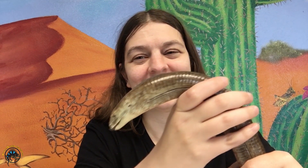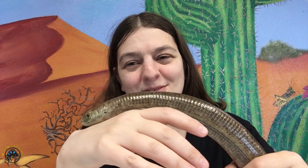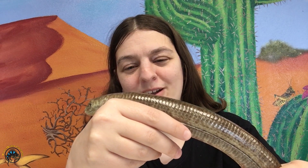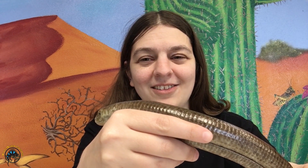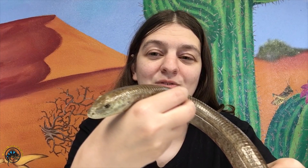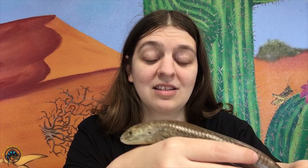Hey guys, Heather here from Tie-Dyed Iguana, and today we are joined by our friend Wilson the Legless Lizard. Now Wilson, he's pretty old — about 14 or 15 years old — and he's been with us for quite a while. We still get this all the time when people walk past his cage: isn't a Legless Lizard just a snake? Today we're going to tell you how a Legless Lizard is different from a snake, because yes, there are big differences between the two. A snake isn't just a lizard without legs — there's a lot more to it.